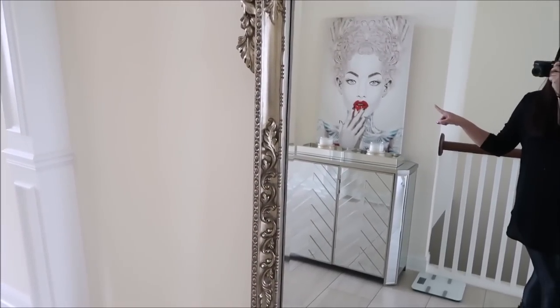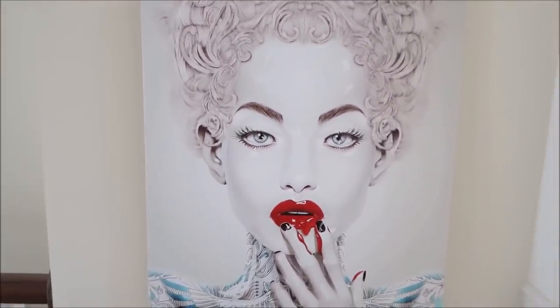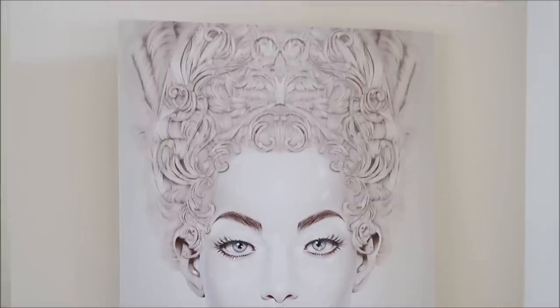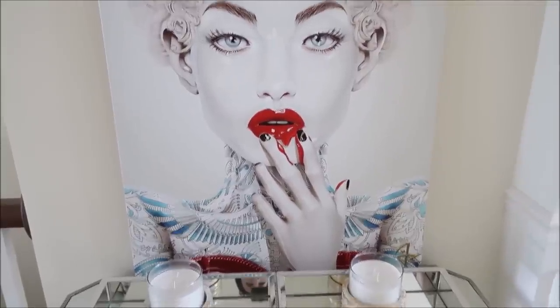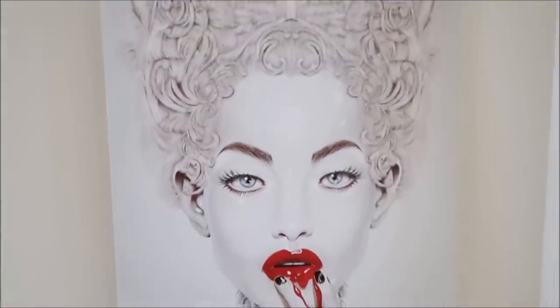Do you guys like this canvas? I think this canvas is so pretty. I will link below where I bought it. It was a website that only does canvases — just gorgeous, everything about it is amazing. And that's what we have going on down there, but I had to mount it.